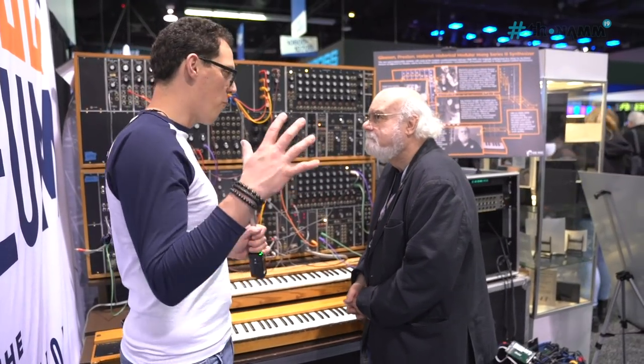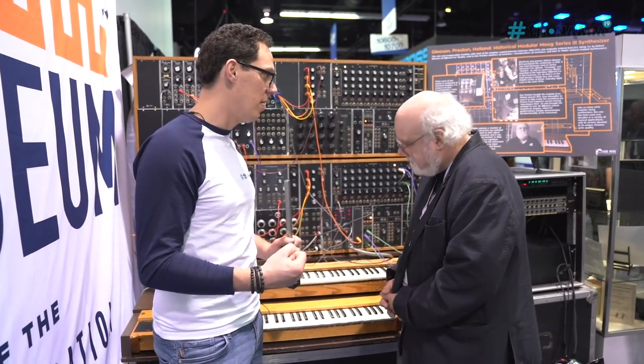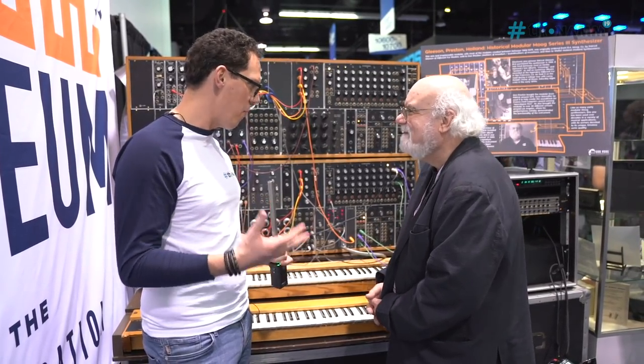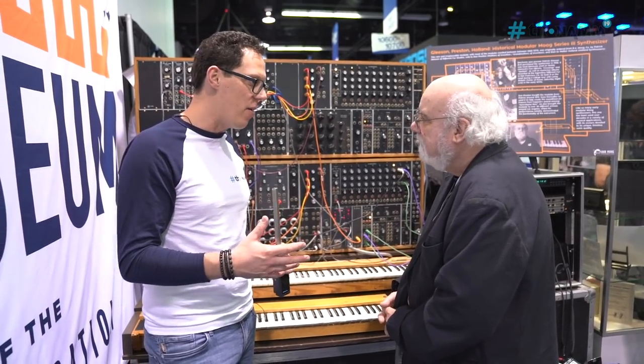It looks amazing — very retro and very cool — and it is a piece of music history. From what you've told me, that is a pretty important piece of kit. We're going to get Steve to play it — Steve Leonard, former keyboard player from the Cretones.